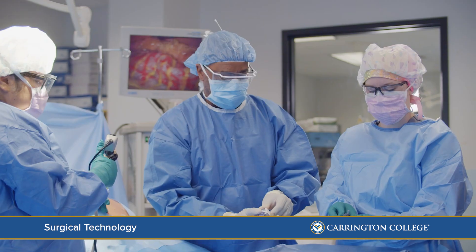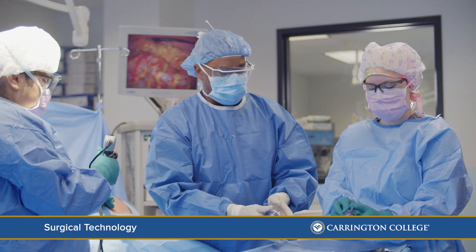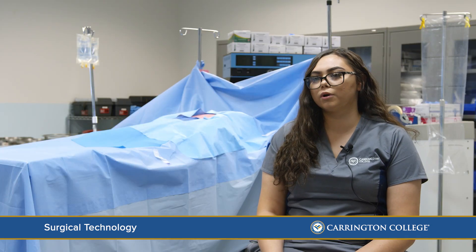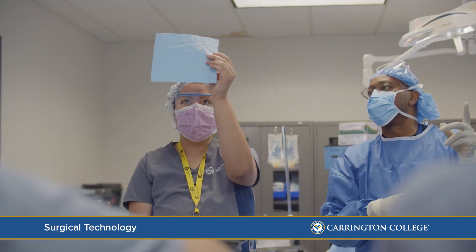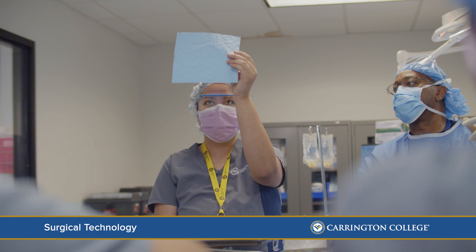They make sure students know how to be comfortable with procedures in the OR setting. Going through the program, they helped me understand that it's just hard work, and if you put the time in, you'll get all the skills necessary. It's a really good program.